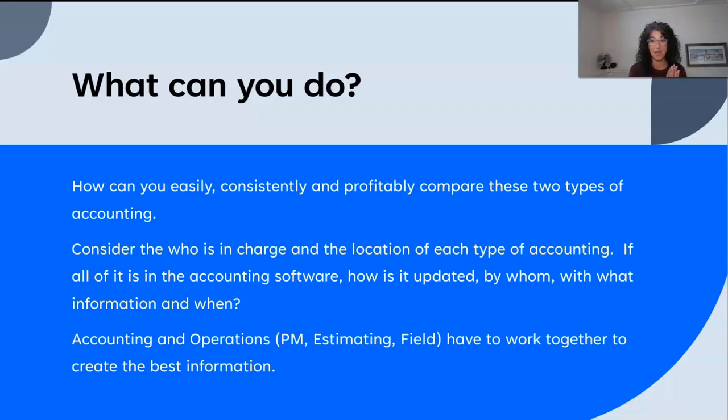Personally, I love having it all in the accounting software — that's my favorite because you've got one place to go. That doesn't mean there aren't a lot of other solutions that work together. I also like a project management software that integrates or combines with accounting software — those work really well. It's not as important where it's located as having the system to make sure both are updated and you can easily compare them. Finally, understand that everybody has to work together. This isn't an accounting problem or an operations problem — it's a joint discussion. This is where we can do a lot of team building, working together, and communication to maintain both sets of accounting and boost profitability.